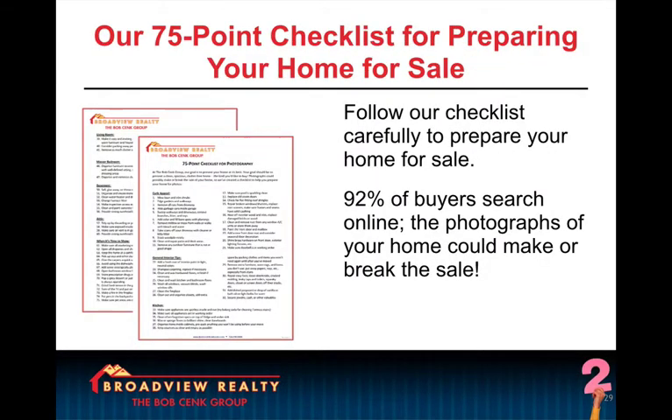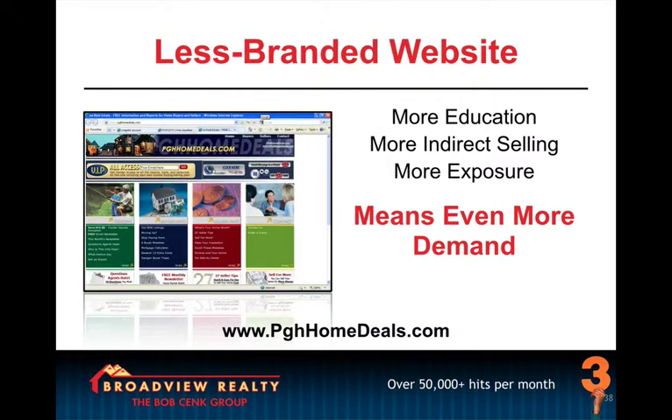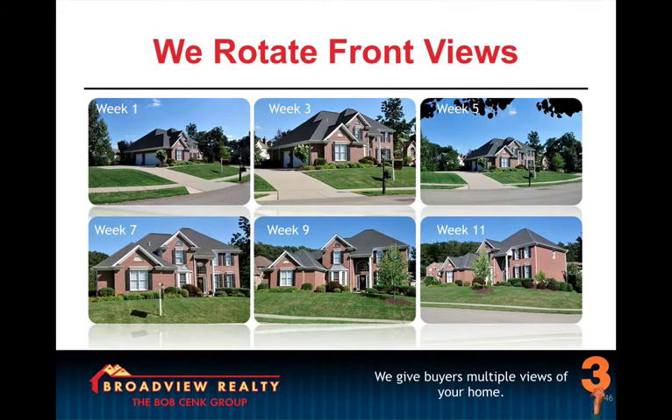Next, we cover showability, and we give them our 75-point checklist for preparing their home for sale, which also helps us so we're not having to constantly educate them on what it's going to take to make their photography look awesome. Then we get into the marketing section. We go over our online presence, and now we get into professional photography.